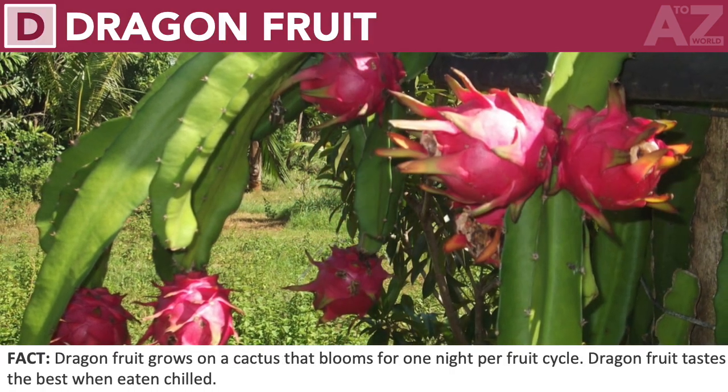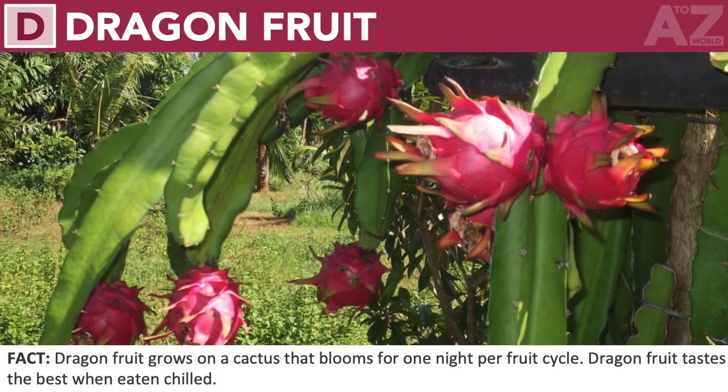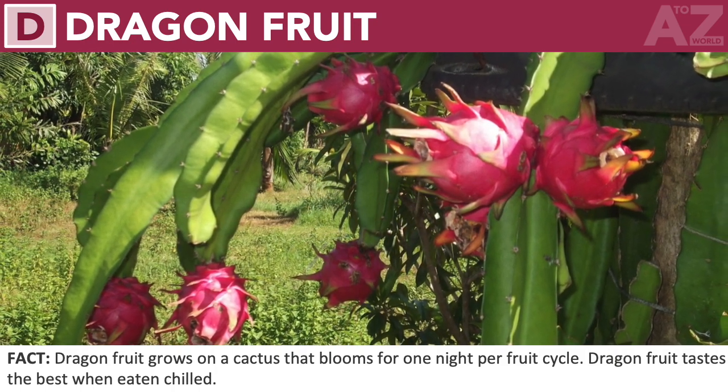Dragon fruit. Dragon fruit grows on a cactus that blooms for one night per fruit cycle. Dragon fruit tastes the best when eaten chilled.